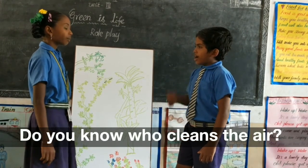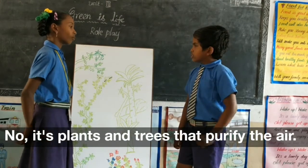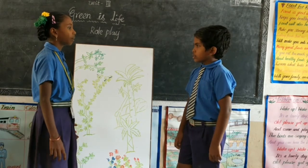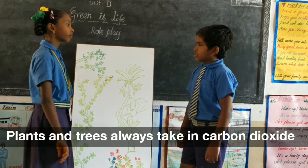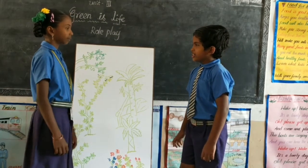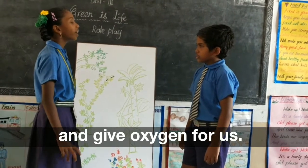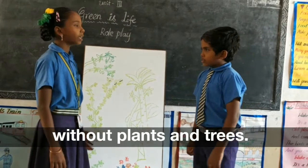Do you know who cleans the air? Maybe rain? No! It is plants and trees that purify the air. How do the trees and plants clean the air? The plants and trees always take carbon dioxide that we breathe out and give out oxygen for us. Thank you, Daddy! Now I know that there is no life without plants and trees.